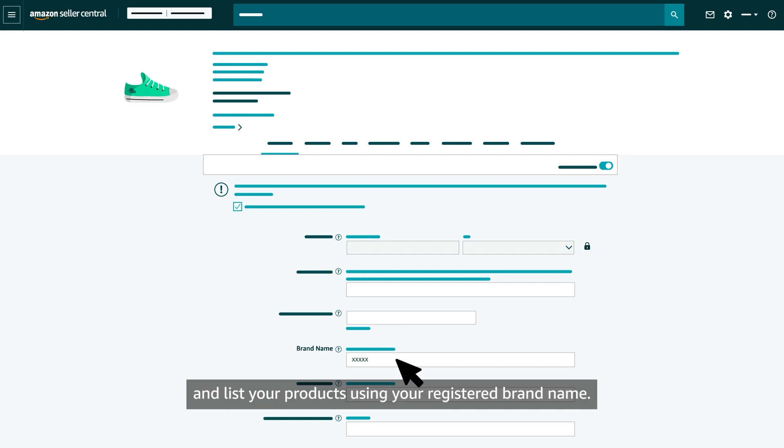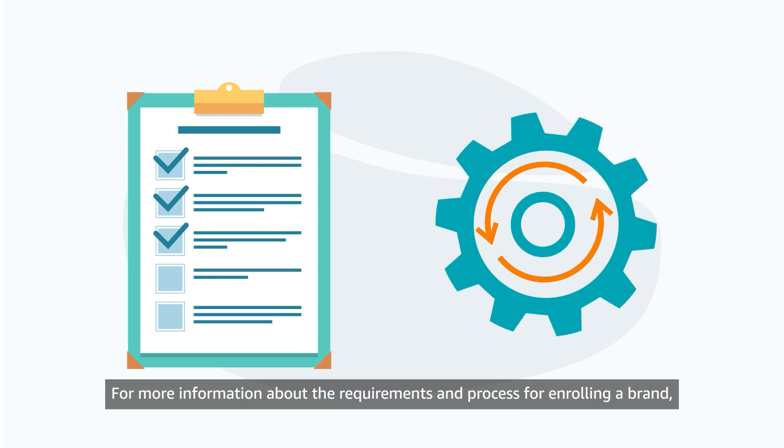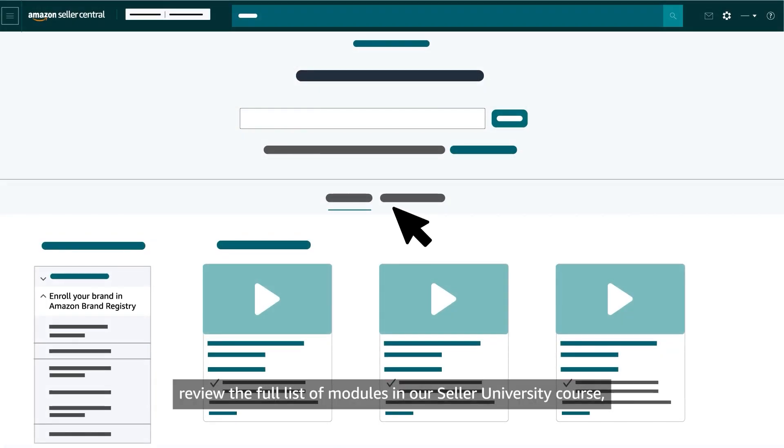For more information about the requirements and process for enrolling a brand, review the full list of modules in our Seller University course, Enroll Your Brand in Amazon Brand Registry.